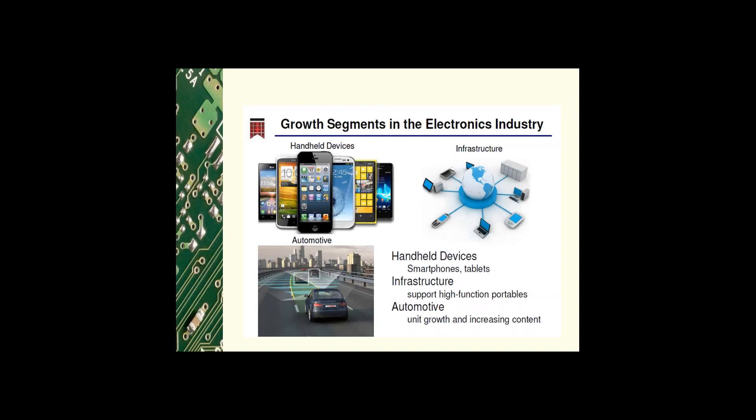The growth segments in the electronics industry are mainly in three divisions right now: handheld devices such as smartphones and tablets; the infrastructure industry, also known as telecommunications, to support the heavy amount of cloud computing and data storage that supports handheld devices; and high-function portables and automotive, which continues to increase in volume and electronic content per automobile with new technologies such as backup cameras, internet safety, sensors, and lenses.